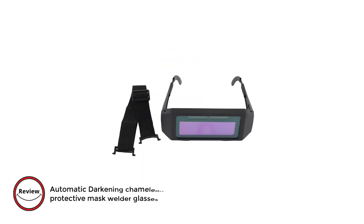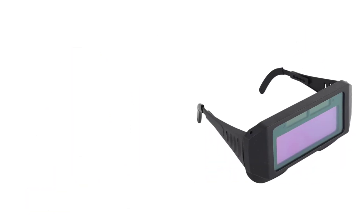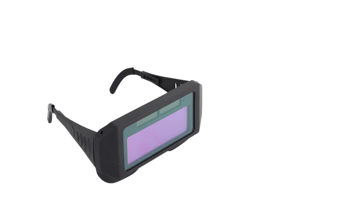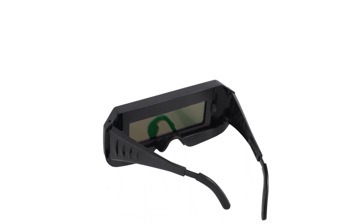Number 3: Automatic Darkening Chameleon Welding Mask Protective Mask Welder Glasses. This solar auto-darkening welding goggle ensures comprehensive safety with anti-ultraviolet, infrared radiation, and anti-glare features. The adjustable shade protects eyes from sparks and harmful radiation during welding, while the auto-darkening filter swiftly transitions from light to dark upon arc initiation. The mask's solar cells eliminate the need for battery changes, enhancing convenience and eco-friendliness.